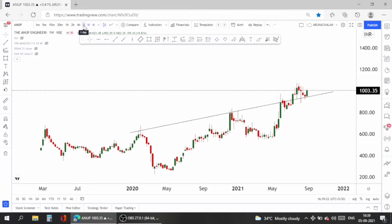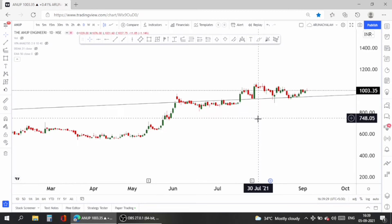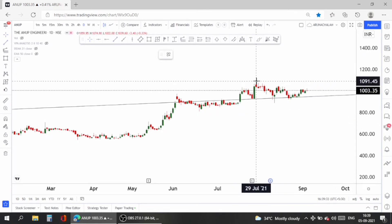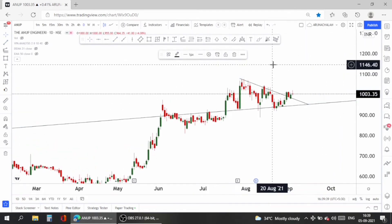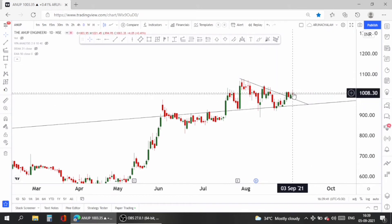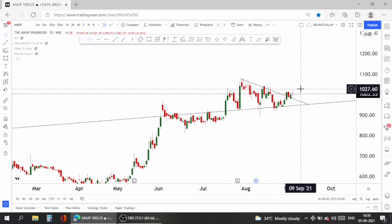In the daily chart, the stock looks bullish and also gave a breakout from the small-term range, so the stock is currently very good for going long. Look at the breakout — take entry above the price range of 1030 for a safe entry.